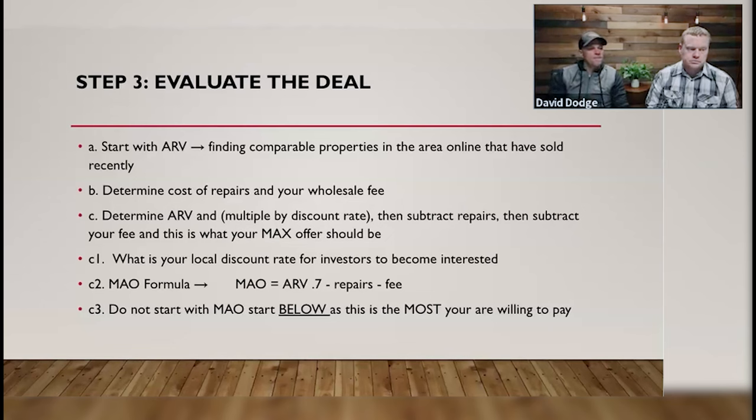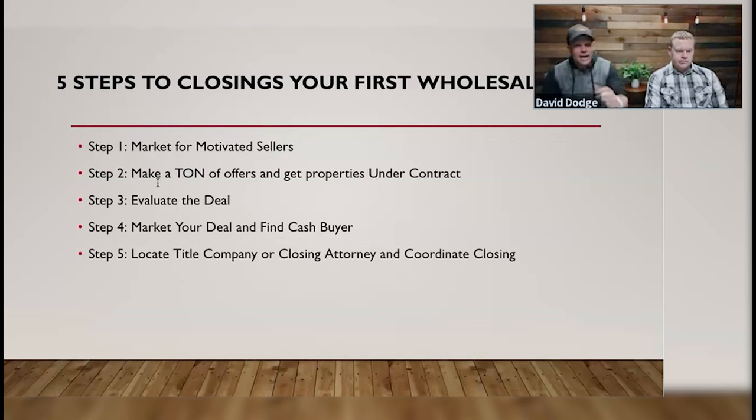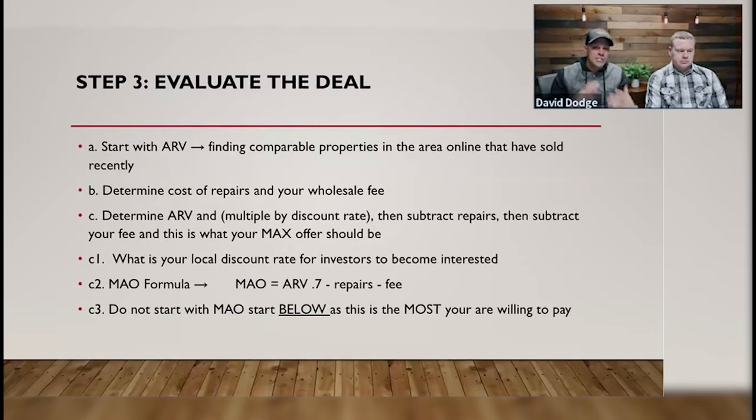Step three: evaluate the deal. We talked about making the offer first before evaluating the deal. The reason is that evaluating the deal can be time consuming. A big mistake we see every day in our mentorship program is people spending an hour evaluating a deal, then making a call and offering 50% of the Zestimate, and getting hung up on. Don't do that. Make the offer first, see if they're in the ballpark, then go to the evaluation step. It's step three for a reason, not step two.